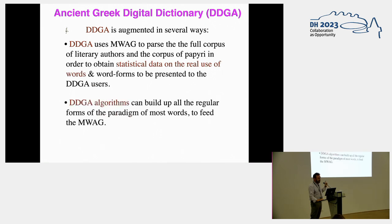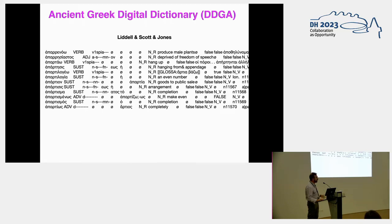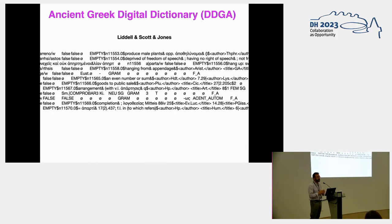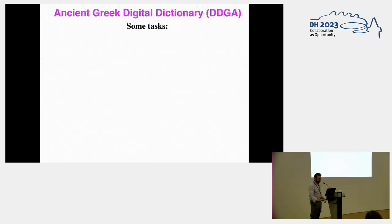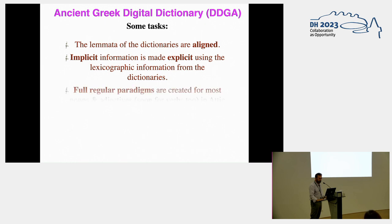It uses the Madrid word list to parse the full corpus of literary authors and the corpus of the papyri in order to obtain statistical data on the real use of words in every author, genre, and period. I built an algorithm to build up the regular forms of the paradigm for most nouns and adjectives. This is what the data of the entries looks like — the data has been converted into data points. Some of the tasks involved are to align the lemmata of the dictionaries, which is already done, and to make explicit the implicit information in the lexicographical entries, and to create the regular paradigms for nouns and adjectives, which is also done.